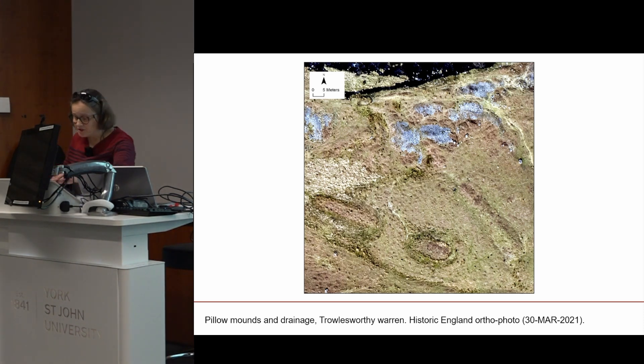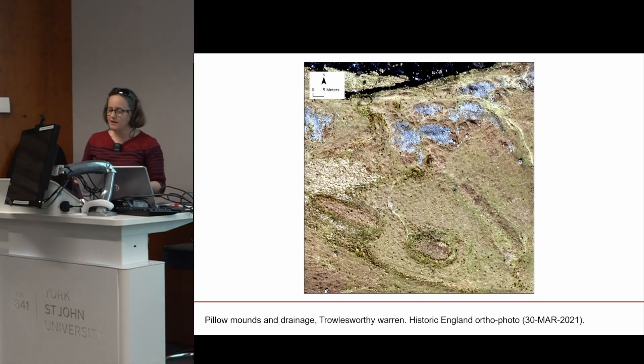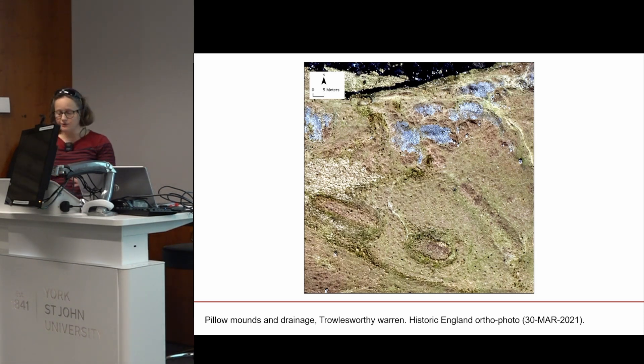The pillow mounds stand alongside bare rocky piles that are part of the older tin streaming works beside the River Plym, and a dark strip at the top of the image shows the water in the river. Photography captured in the same way at different times of year and in five-year intervals can help the Trust evaluate how vegetation is changing and what is happening to the archaeological features on the ground.